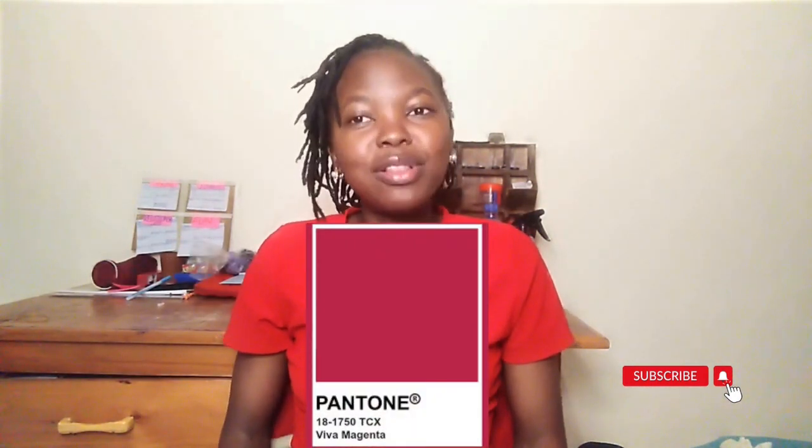So this was the Pantone color of last year. Now let's see what the Pantone color of this year is — drum rolls please. And the color is... it is beautiful, it is warm.